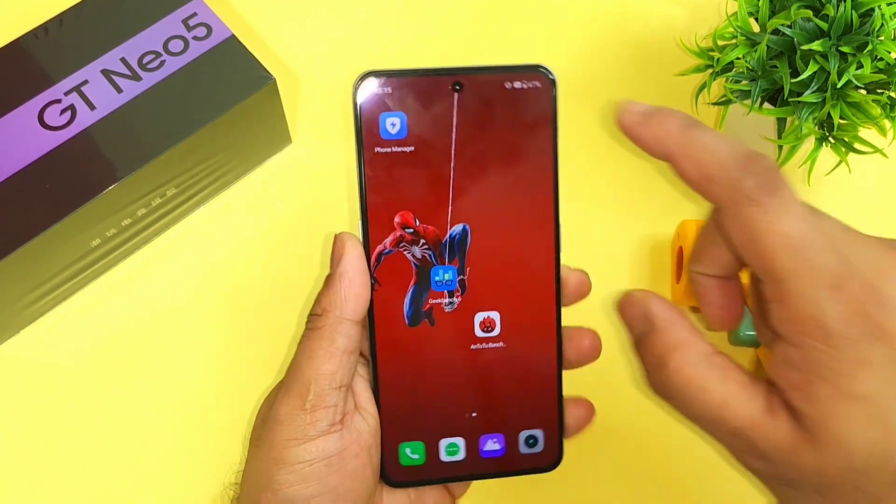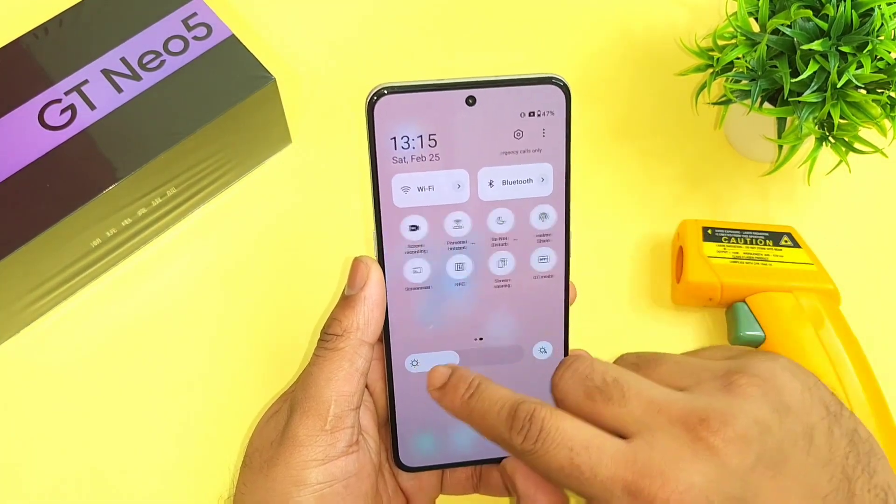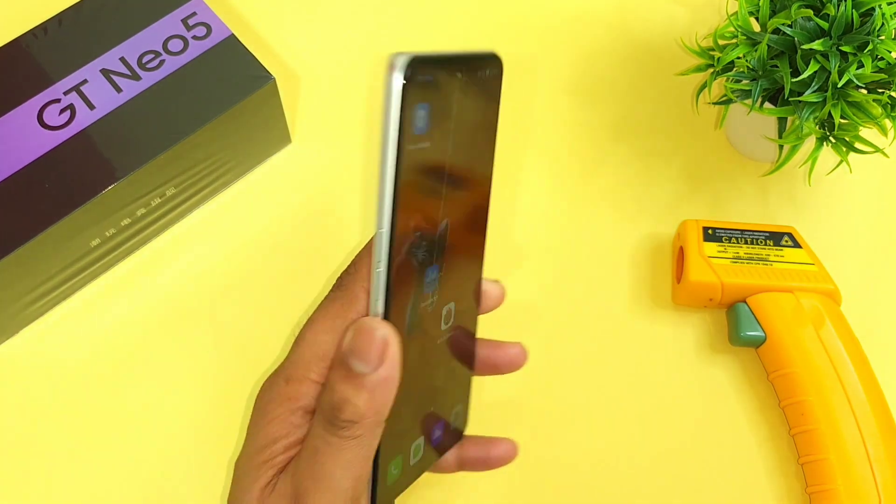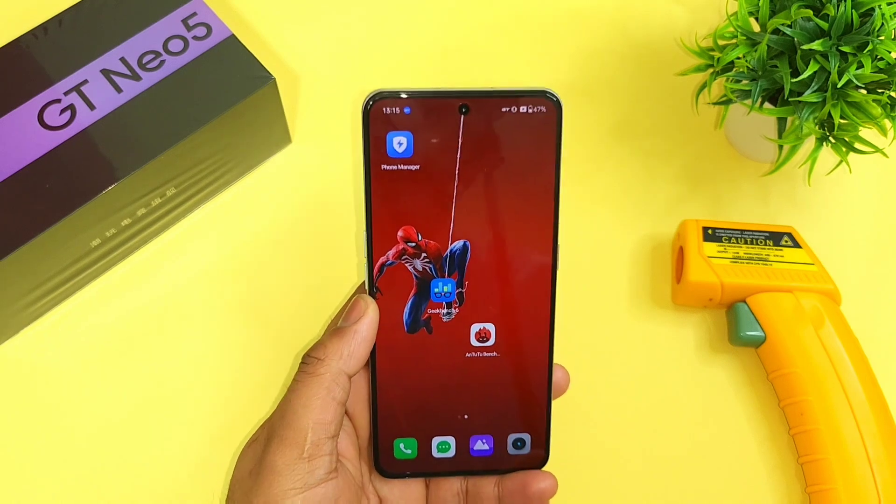But let's focus on this AnTuTu benchmark test using the GT mode. This is the GT mode which I'm using in this phone — Snapdragon 8 Plus Gen 1 processor — and let's do the AnTuTu benchmark test on this device.